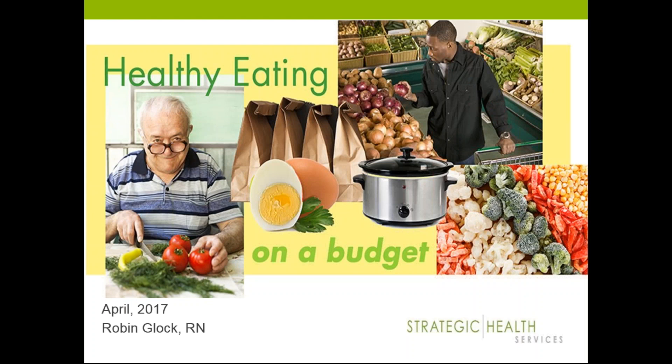Hello, everyone. Thank you for joining us for this month's webinar. Our topic is Healthy Eating on a Budget, and our presenter is Robin Glock. She's an RN and a health coach with Strategic Health Services. Robin?